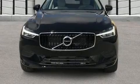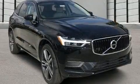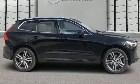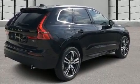Climb inside the 2020 Volvo XC60. Smooth gear shifts are achieved thanks to the efficient four-cylinder engine, and for added security, dynamic stability control supplements the drivetrain. Turbocharger technology provides forced air induction, enhancing performance while preserving fuel economy.